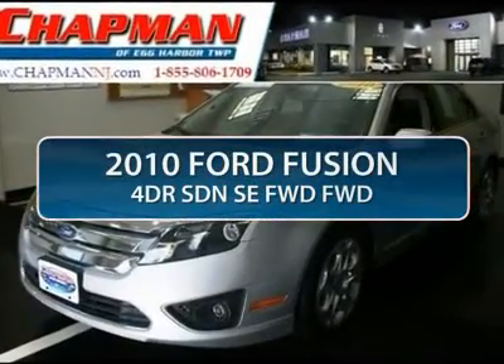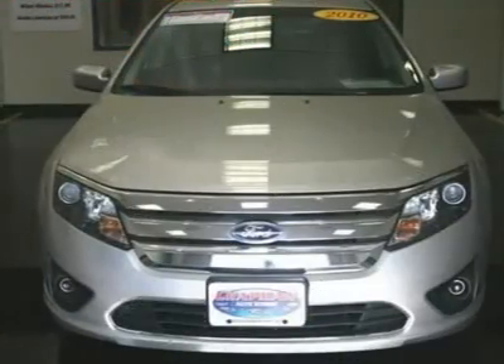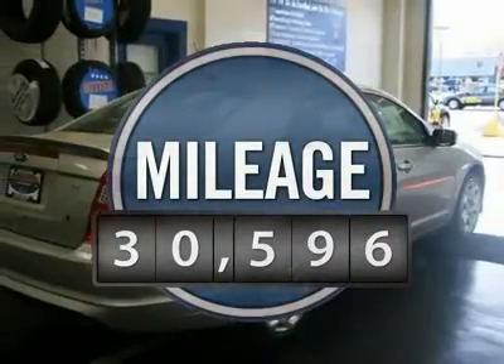The 2010 Ford Fusion. You can have both — impressive power and great economy in a Fusion, priced below $20,000. This vehicle has less than 35,000 miles.